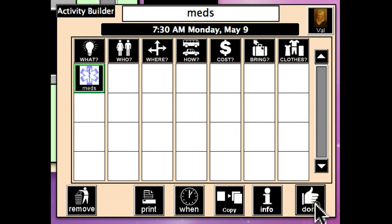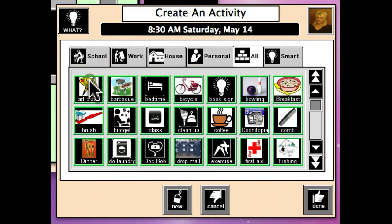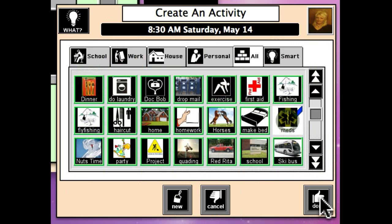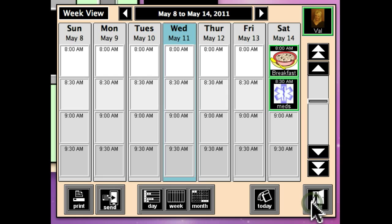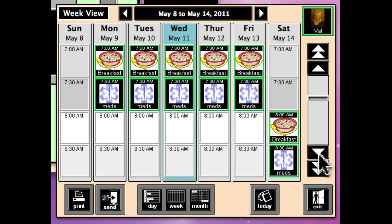We'll put it on her to-do list and we're done with that. On the weekends, we're also going to have her take her meds. We'll give her 15 minutes for that with a little reminder, and we're going to repeat this activity for one year. You can see on her schedule that she has breakfast and take-your-meds scheduled, including on the weekends.